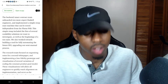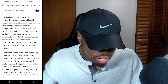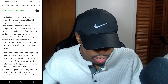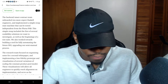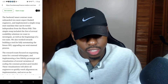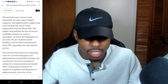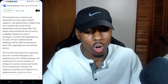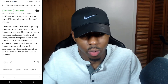The back-end smart contract team onboarded two more expert Haskell engineers and implemented a simple swap state machine that can be tested independently from the Plutus PAB. They basically have a separate testing mechanism so they can test different things without putting it on the ISO, and they're also working on automation — making sure things work without having to do every single thing manually.